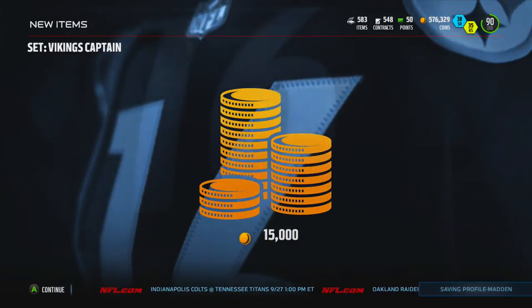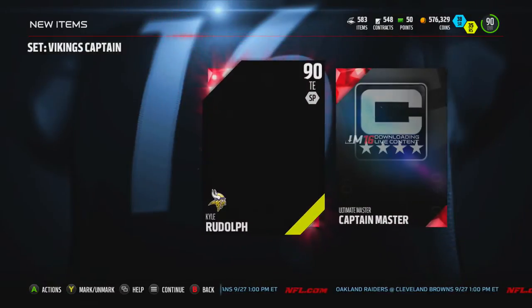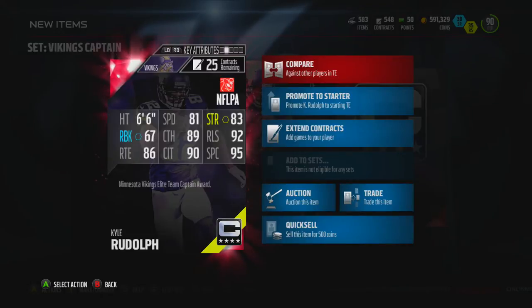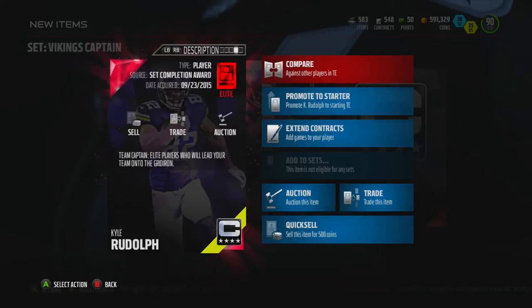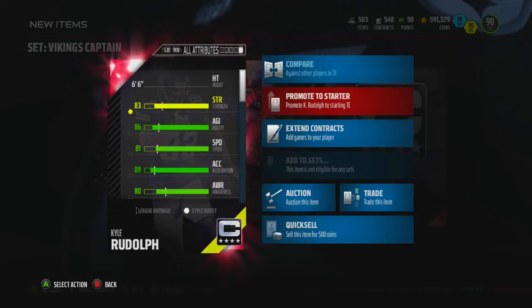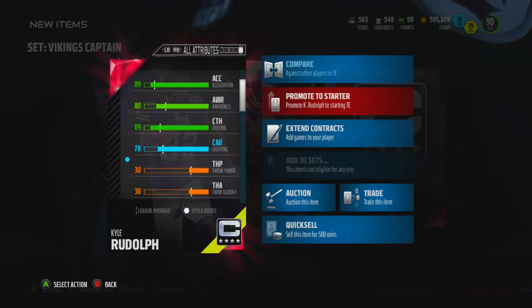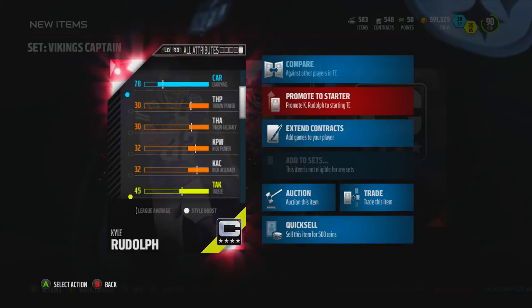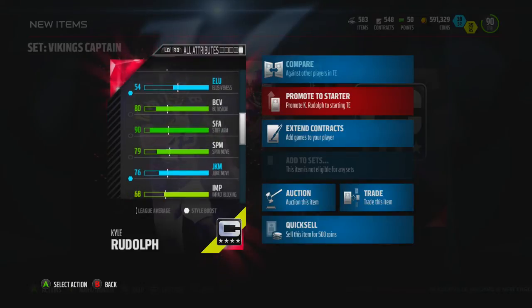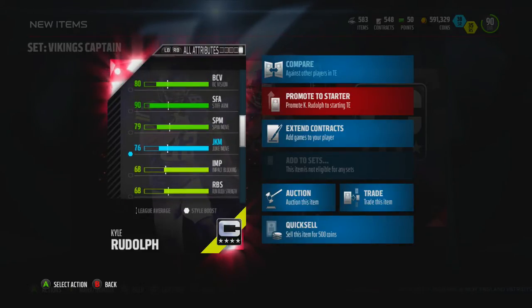He's going to be my backup tight end. We got a 15k and here he is — Captain Kyle Rudolph. This guy is six foot six, that's super nice. 92 release, 95 spectacular catch, 90 catching in traffic, 89 catch route running, 86 — he is obviously a pass-catching tight end. 81 speed is not too bad for a guy his size. Acceleration 90, catching 89. 86 jump is not bad, trucking is nice.